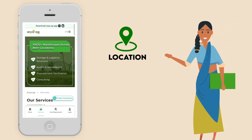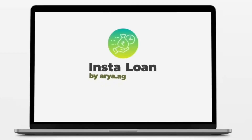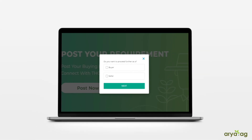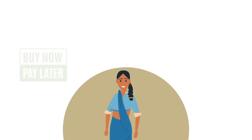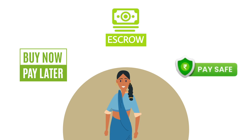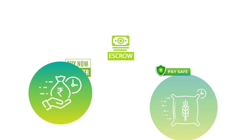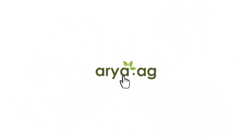Find and book a warehouse, choose and book services basis location or commodity. View your stocks real-time, get a loan instantly, buy and sell agri-commodity, and access a range of finance options such as buy now pay later, a safe expo mechanism, and Aria PaySafe guarantees — all in a click of a button. Aria.ag allows your commodity to work for you like never before.